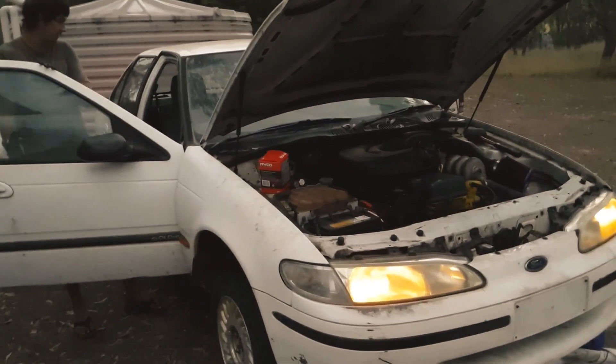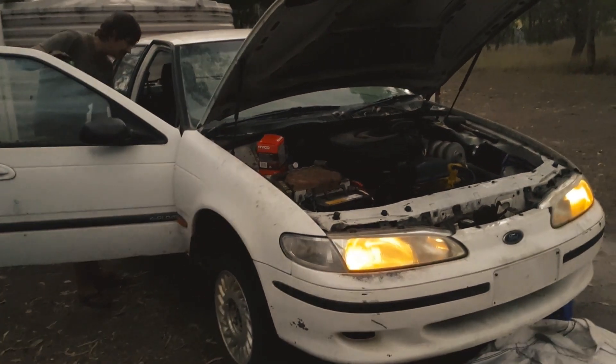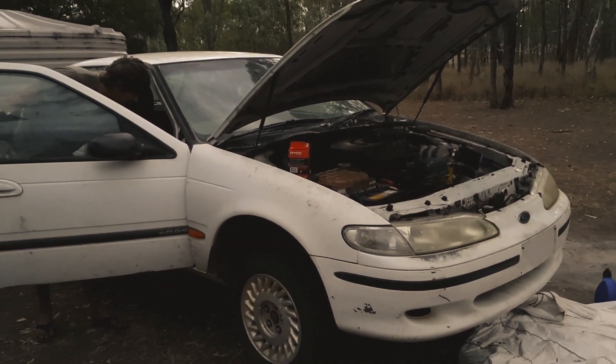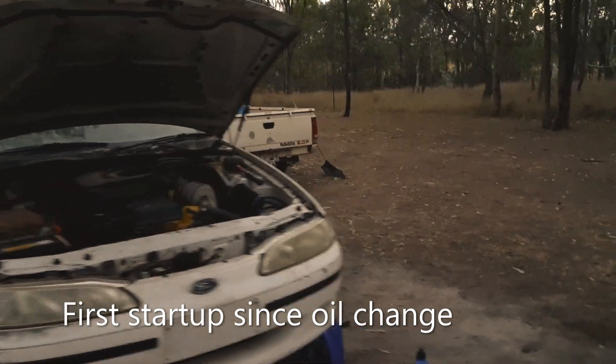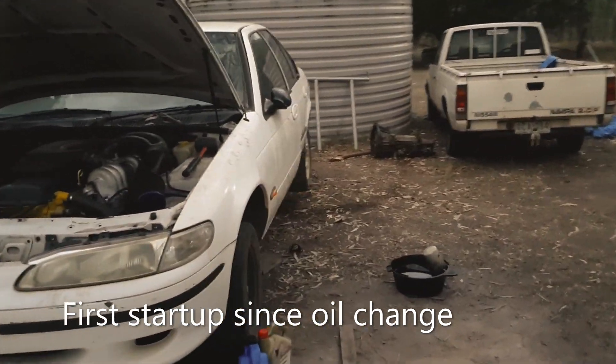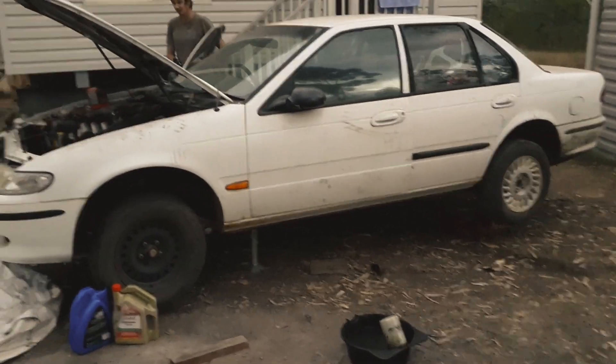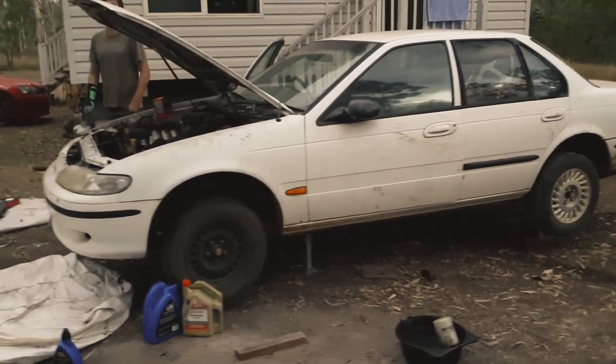We just went and picked up a new exhaust as you've seen. Put oil in the top right there.